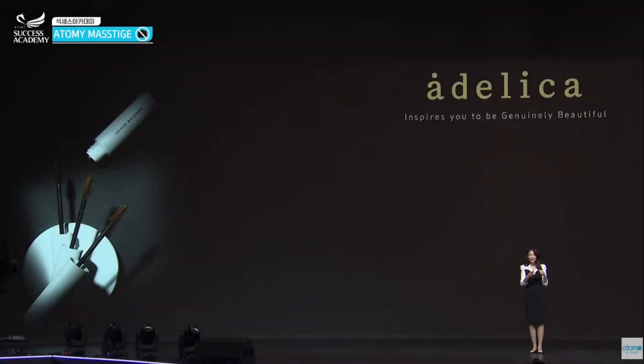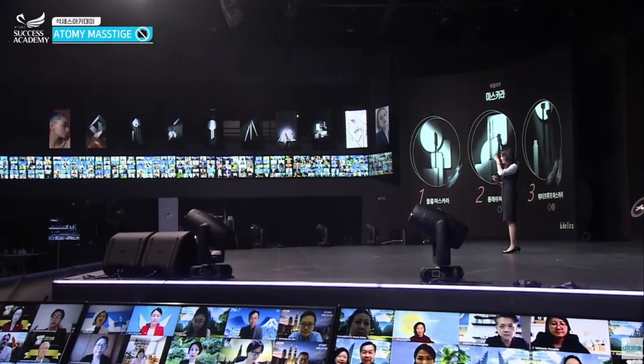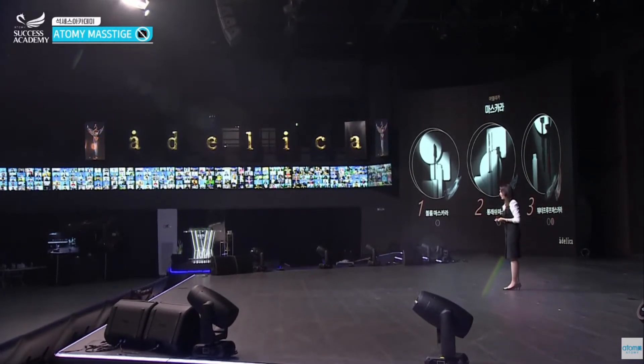The use for each one is different. First is a volume mascara — it really helps for those with short eyelashes and adds volume to your eyes. The long lash is a slim type, similar to eyelash extensions. The more you apply, the longer your eyelashes look, and it's very easy to wash off, making it comfortable to use.